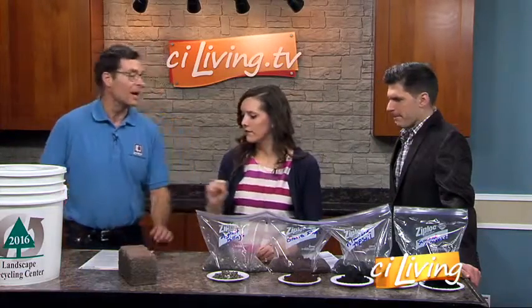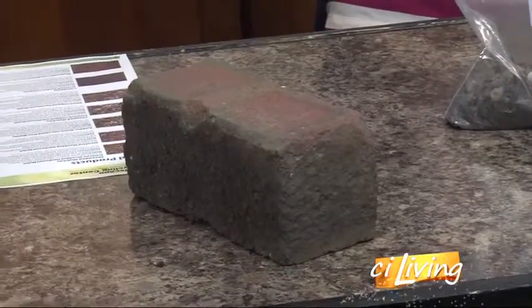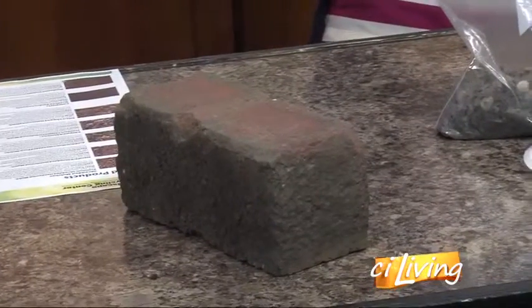Something new we've got going on is street bricks. Broadway Avenue in Urbana was redone and they took the bricks out. The city took half of them to set aside for repairing other brick streets and gave the Landscape Recycling Center the other half, so we could return them to the community at a very cheap price — 50 cents a brick in the you-pick pile, or a dollar each in pre-stacked lots of 250.